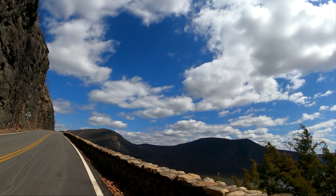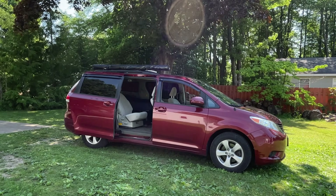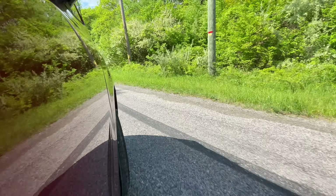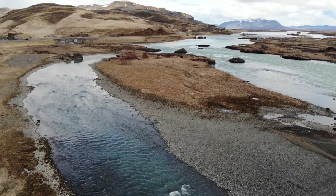Minivans are one of the best foundations for starting a minimalist no-build campervan conversion. In this video we'll look at what minivan camping is, what the advantages and disadvantages are, and dive into some of the frequently asked questions of minivan life.